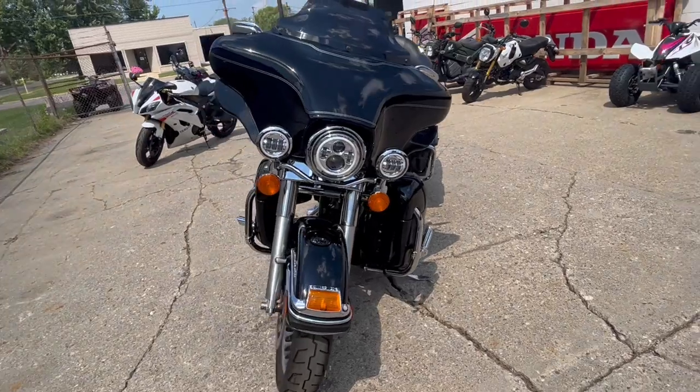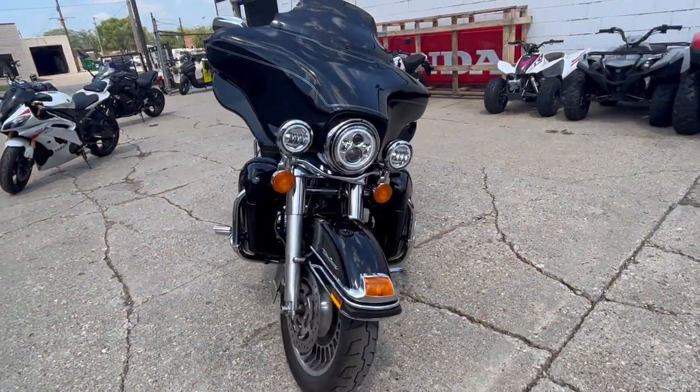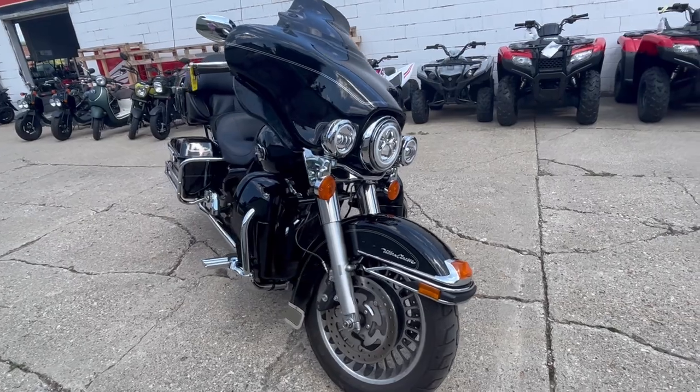Buy with confidence here at ApprovalPowerSports.com. Give us a call at 810-648-9500.